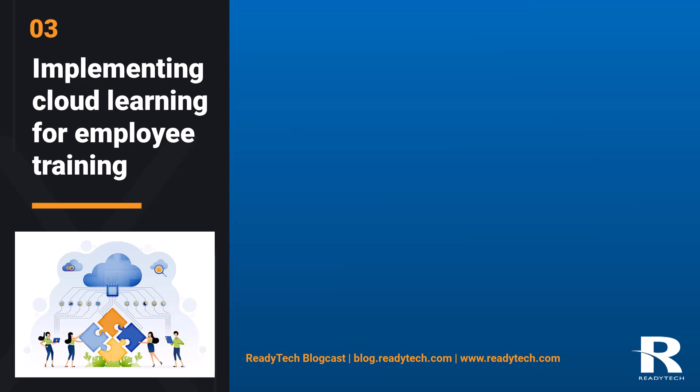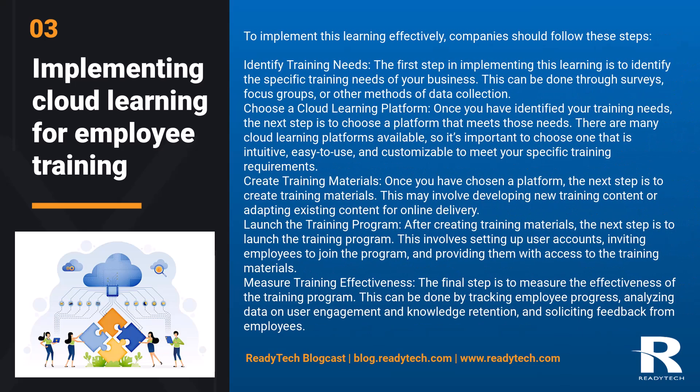Implementing cloud learning for employee training. To implement cloud learning effectively, companies should follow these steps. First, identify training needs: the first step is to identify the specific training needs of your business. This can be done through surveys, focus groups, or other methods of data collection.